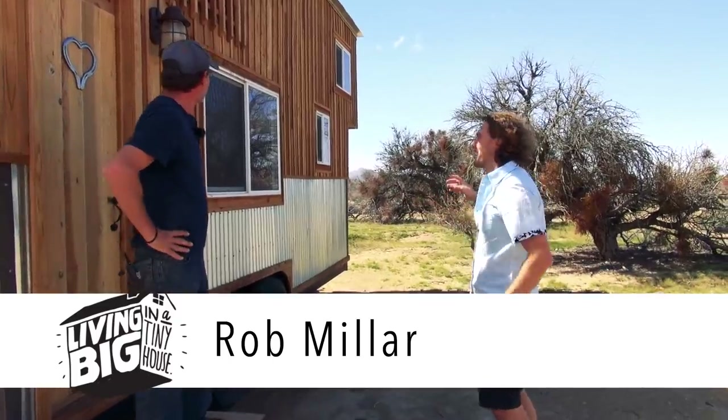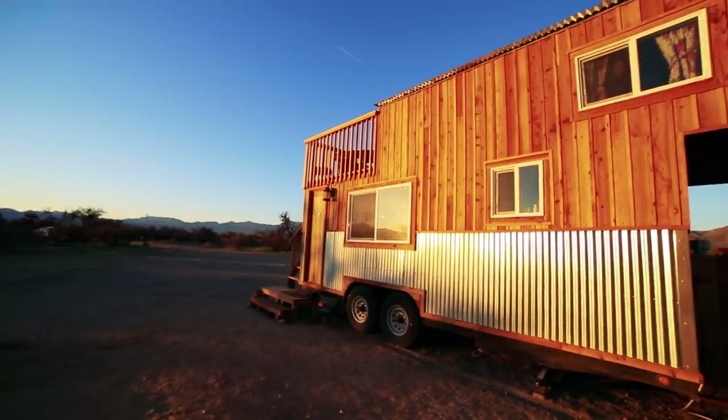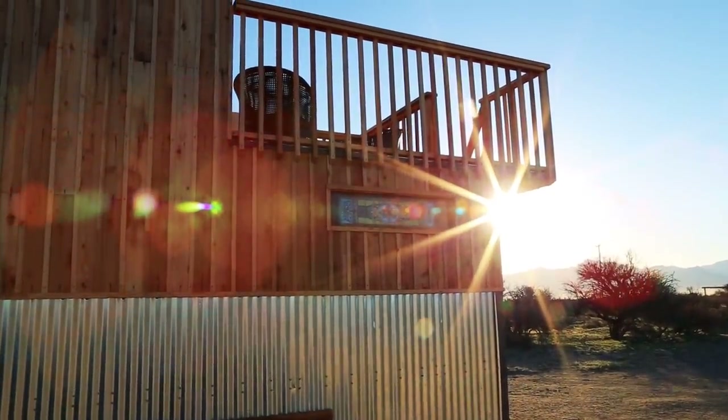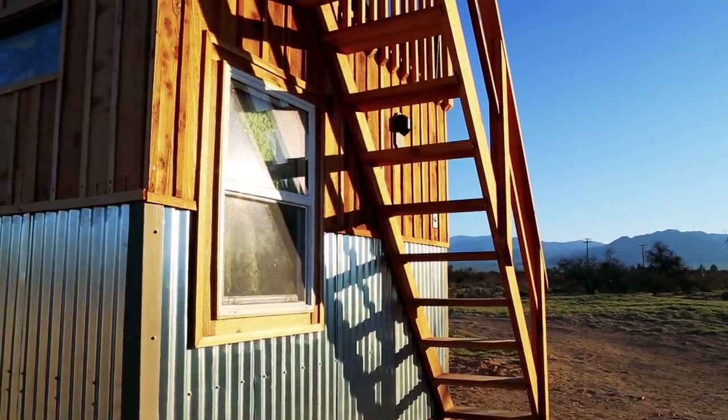This tiny house is completely unique, isn't it? It's a bit different, yes. This is actually the first one that I've ever seen with a rooftop balcony. I wanted to make it a little bit different — a little bit more friendly, a little bit more accessible. So therefore the stairs going up the side.